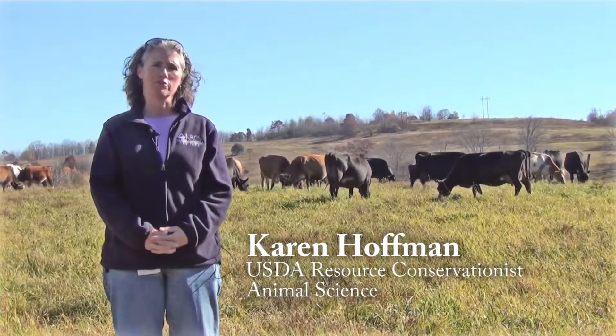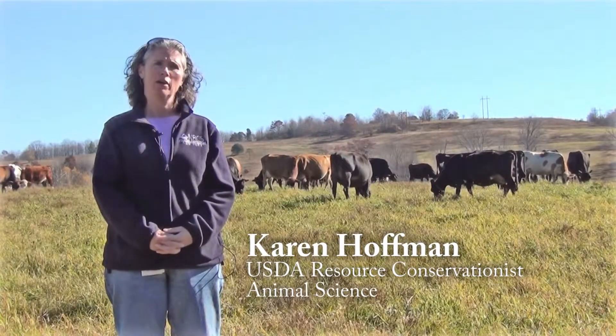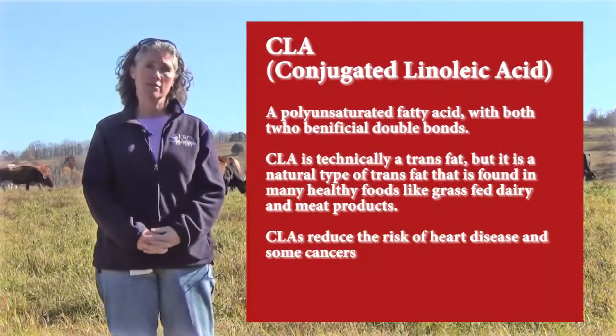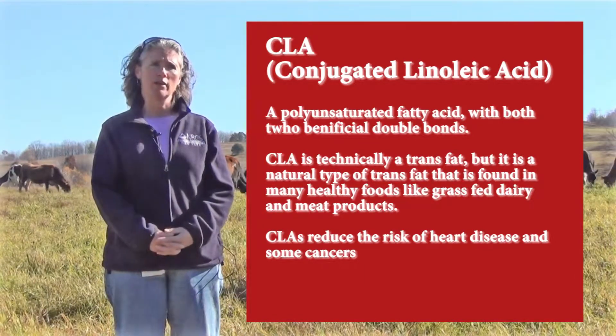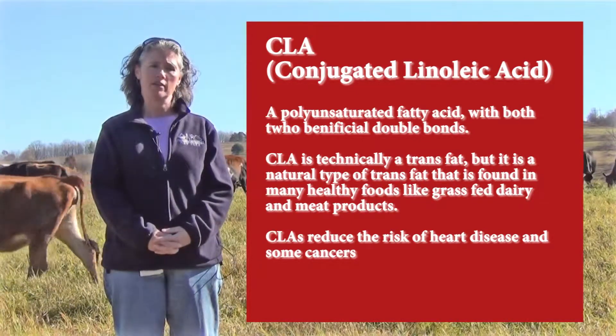The main difference between grass-fed milk and regular organic milk would be the content of conjugated linoleic acids in the milk that people would consume. Conjugated linoleic acids have been shown to help reduce heart disease as well as to prevent cancer.